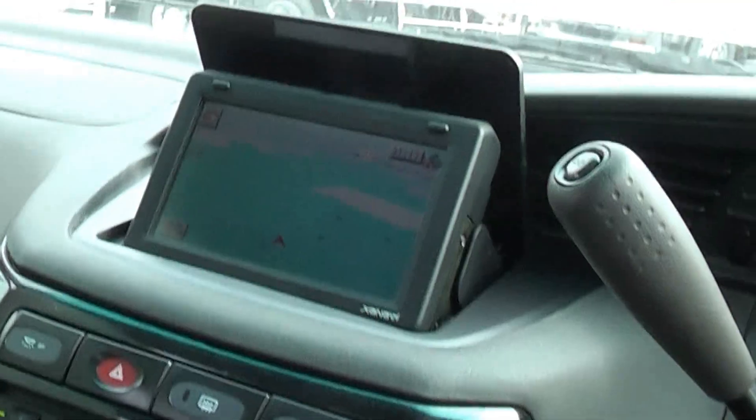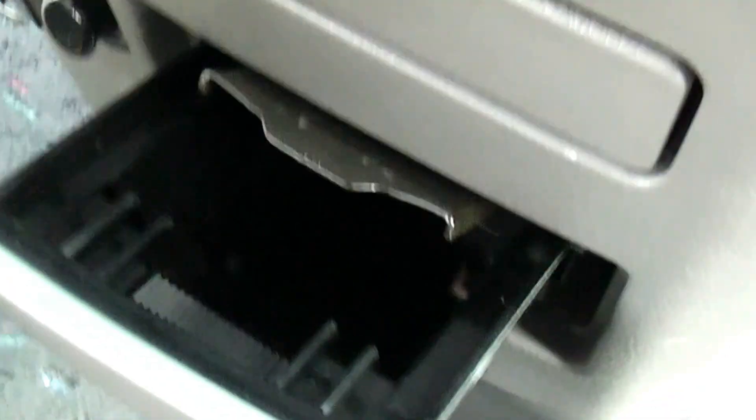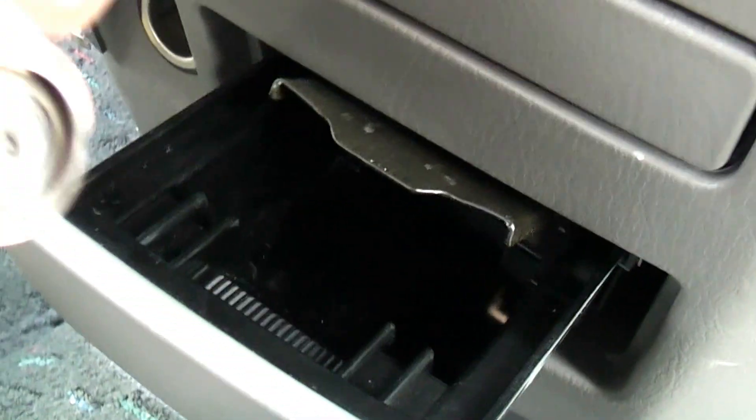There's a pop-up screen in the front here and climate control. Non-smoker's car this, look - the ashtray's not been used at all, neither has the lighter.